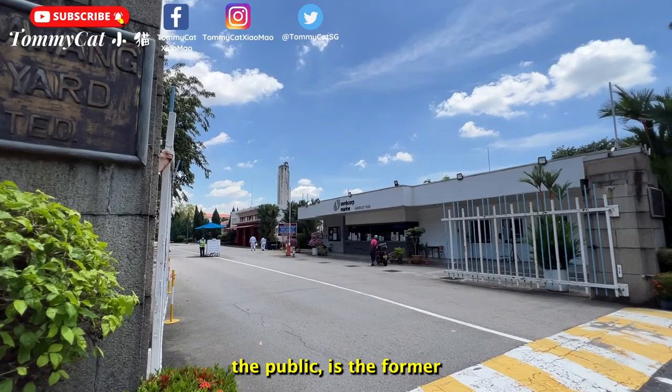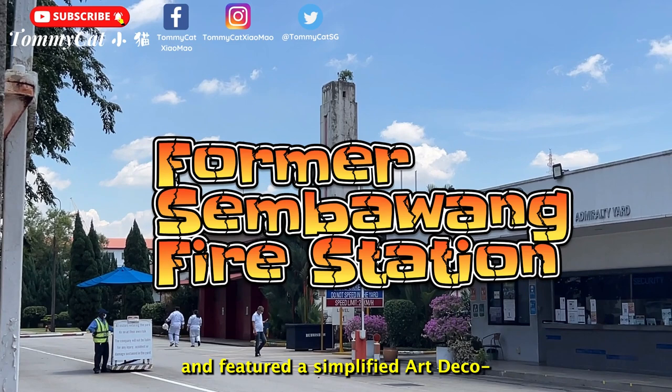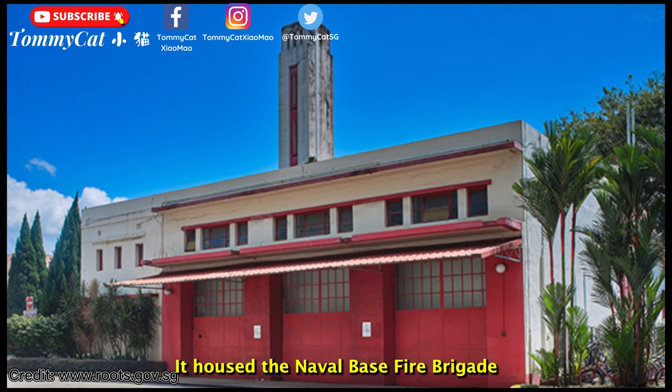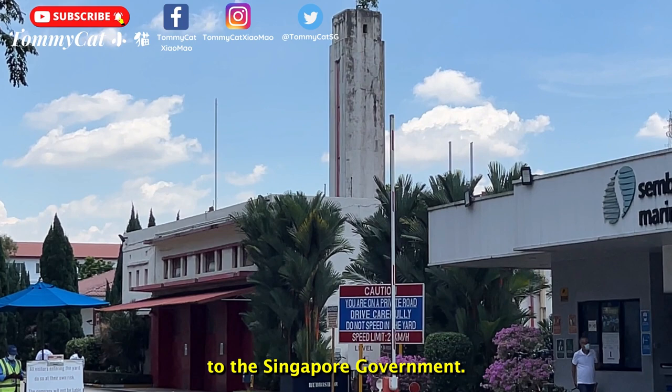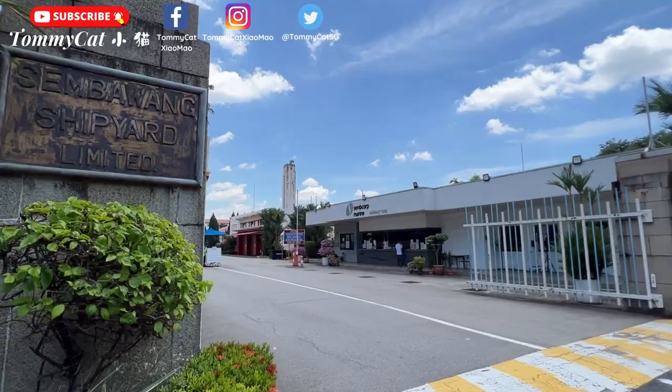Standing within the compound of Sembcorp Marine Admiralty Yard, which is not open to the public, is the former Sembawang Fire Station. It was built in 1938 and featured a simplified Art Deco modern architecture with a prominent hose tower where fire hoses are hung to dry. It housed the naval base fire brigade until 1971 before being transferred to the Singapore government. It was operational until replaced by Yishun Fire Station in 2005, and was conserved in 2007.